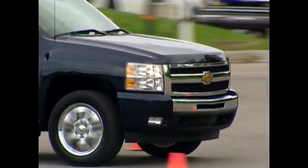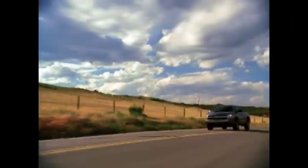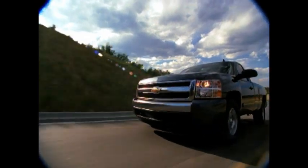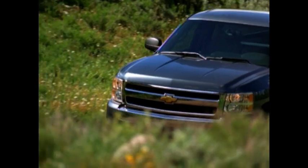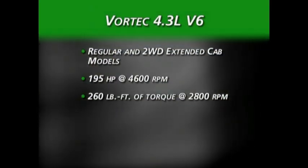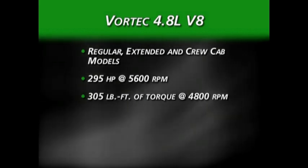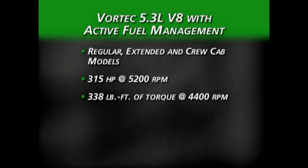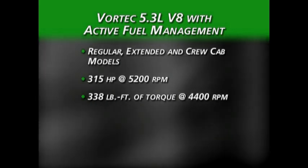Silverado enters the 2008 model year with a full range of powertrains that emphasizes technology and efficiency. In these days of high gas prices, alternative fuels, and demand for fuel efficiency, Silverado meets the challenge with technologies that include flex fuel, biodiesel, and active fuel management. The Vortec 4.3-liter V6 is available in the 1500 regular and two-wheel drive extended cab models. The Vortec 4.8-liter SFI V8 is available in the 1500 regular, extended, and crew cab models. The Vortec 5.3-liter V8 SFI engine with active fuel management is standard or optional on several Silverado 1500s.